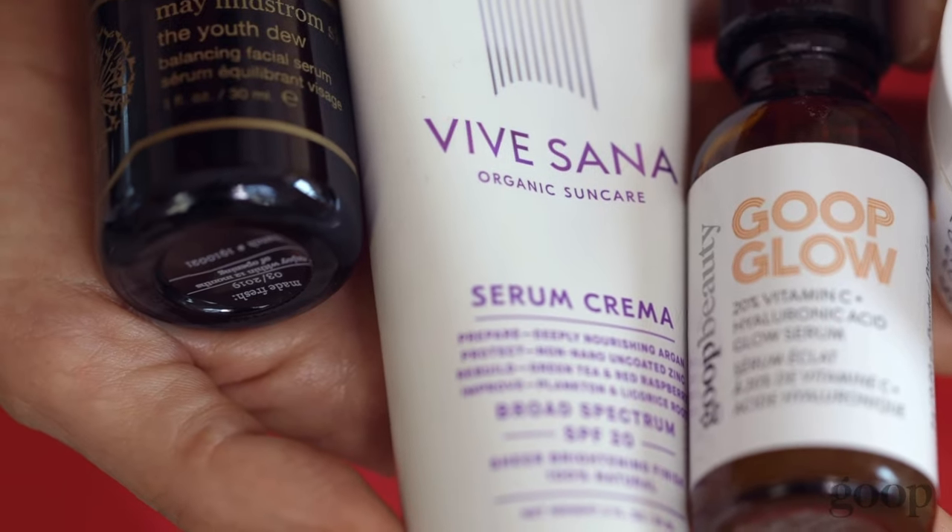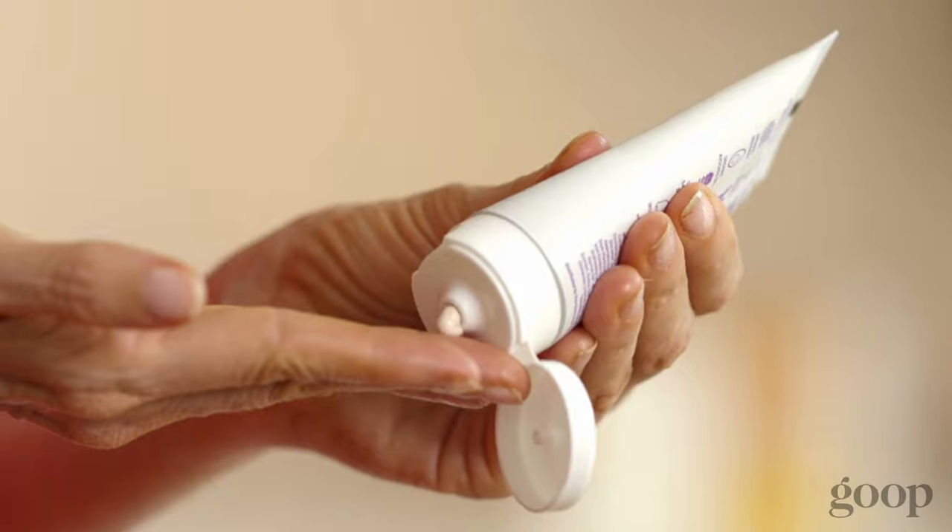After I've let my face oil sink in, you got to go with some sunscreen. I love this Serum Crema — love that name — from Vivasana. It sinks in so well. It's mineral sunscreen, so a little SPF and you're good to go for the day.